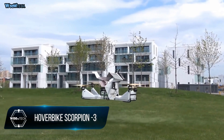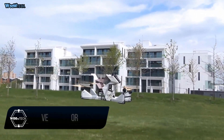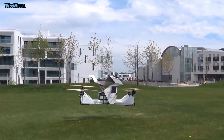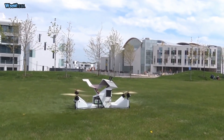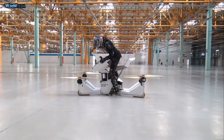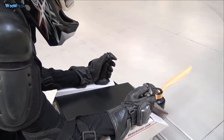Hoverbike Scorpion 3 is a single-seat aircraft with a motorcycle seat that can lift a human and hover in the air. This hoverbike has safety features built in to keep you protected. It is an extreme sports machine for those who are not afraid of height and speed. The layout of Scorpion 3 is like that of an ordinary motorcycle, but it can fly.